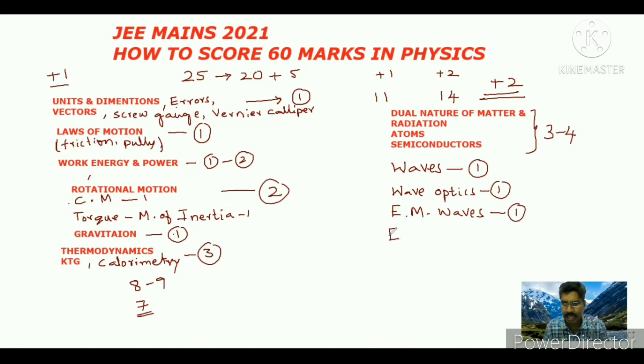Next you can concentrate on Electrostatics. In electrostatics, Electric Charges and Fields is there - from that one question will come. Next, capacitors also - from electrostatics including capacitors, two to three questions will come.